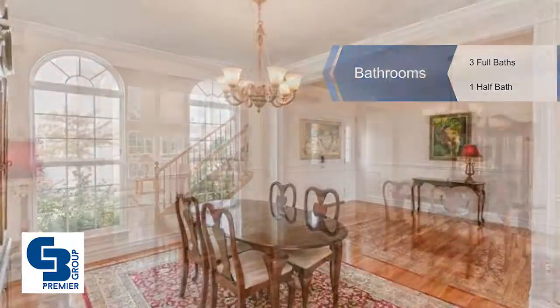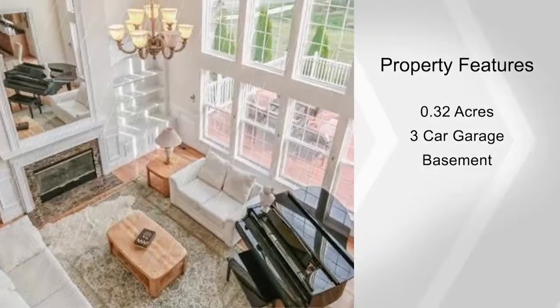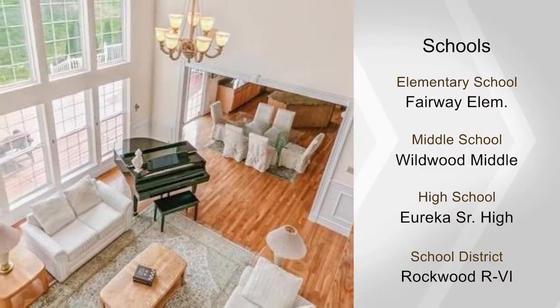The gourmet kitchen features granite countertops, island seating for four, newer stainless steel appliances, and a breakfast room with a sliding door to the deck.